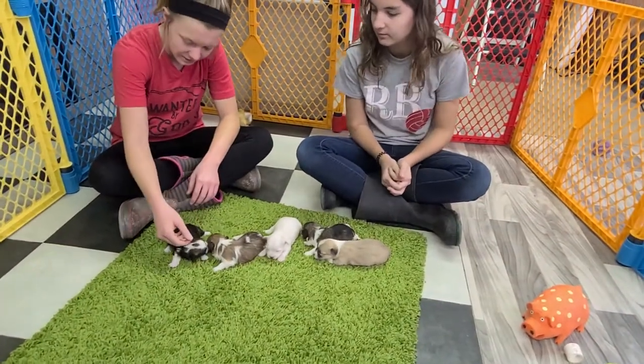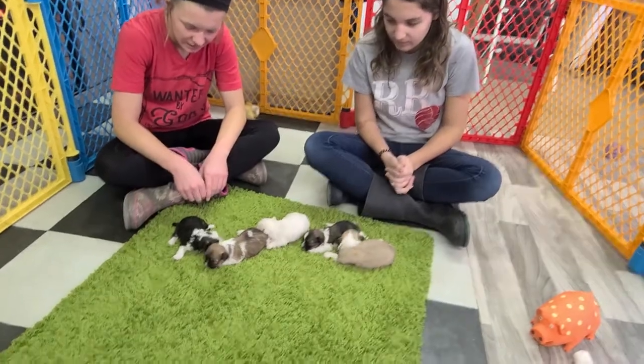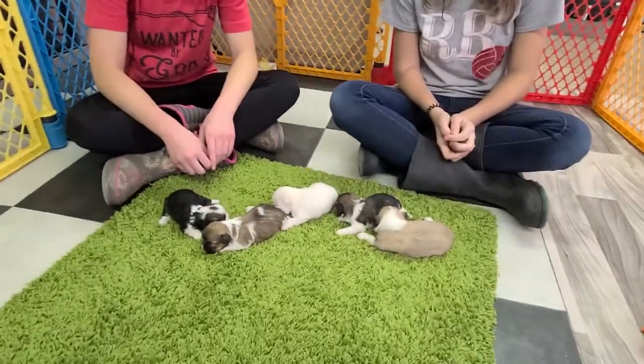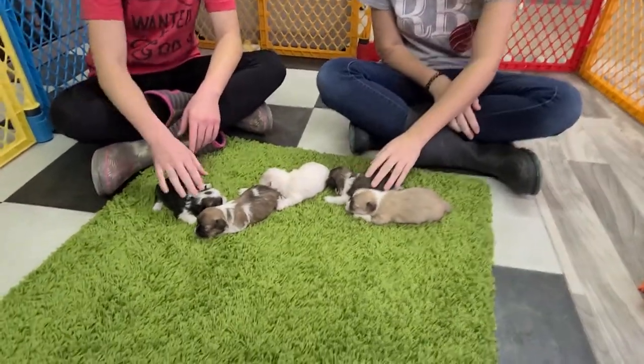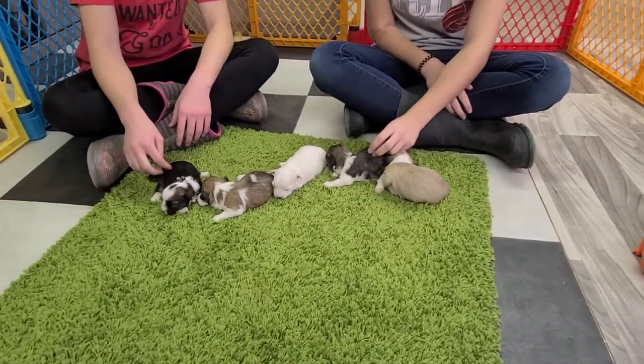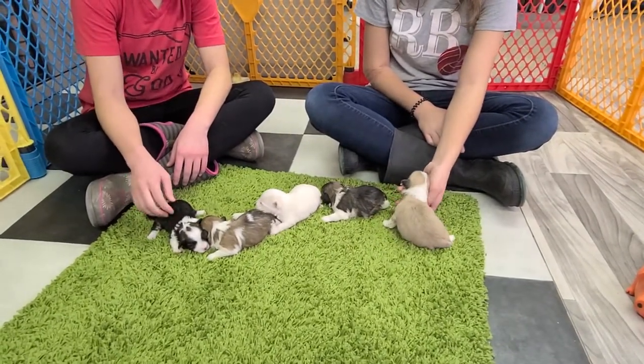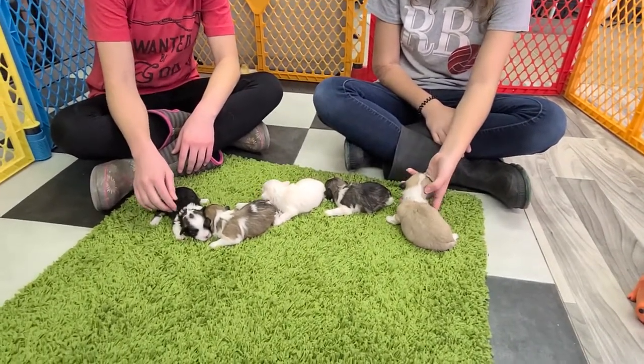Welcome back to ABCDoggie.com Studios. This is the update video with Riley and Aliyah for the Sea litter that was born on January 17th. This is only their second video — we had the intro video, and now here we go. This is the offspring of Carmen and Luke, and they are AKC registered purebred.